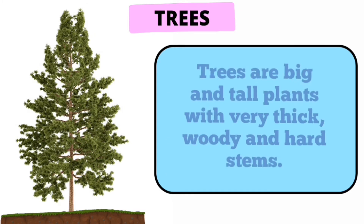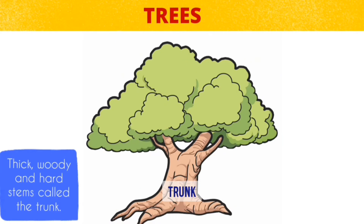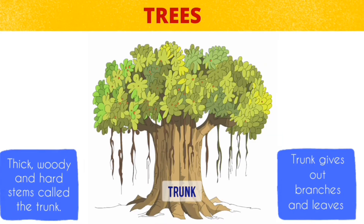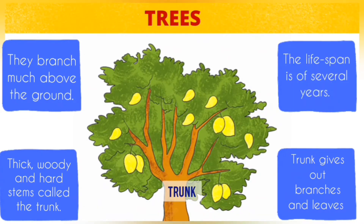Trees are tall plants with very thick, woody and hard stem. They have a main stem called a trunk which gives rise to many branches, leaves, flowers and fruits. Trees have a distinct head and they branch much above the ground level. They live for many years.